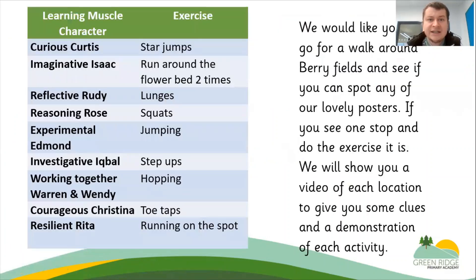For our first challenge, which is over half term, it's optional — you don't have to do it, but it's just something fun you might want to do during half term. Around Berryfields you might find some of our learning superheroes, and they have got different instructions or exercises that you can do when you see them. It's your job to try and find all nine superheroes. I'm going to give you some clues of where each one might be, and then you will see a video of me or Miss Brand finding the learning superheroes and taking part in some of the challenges.